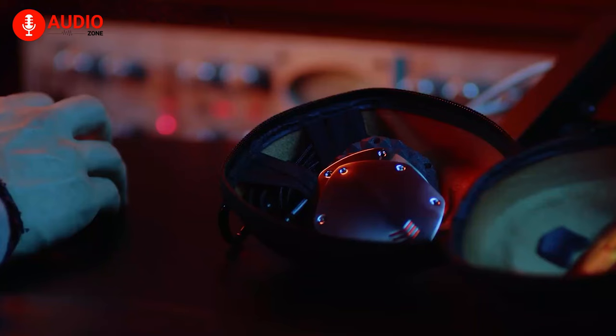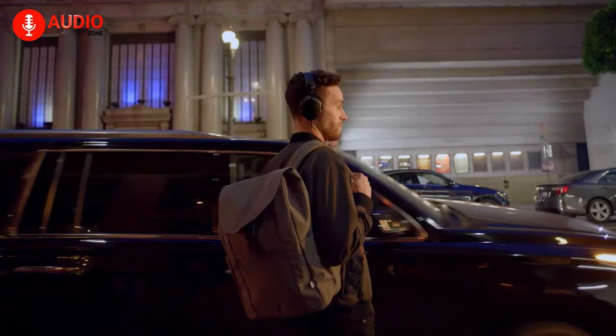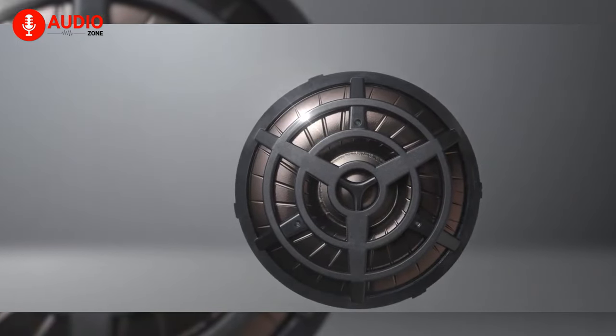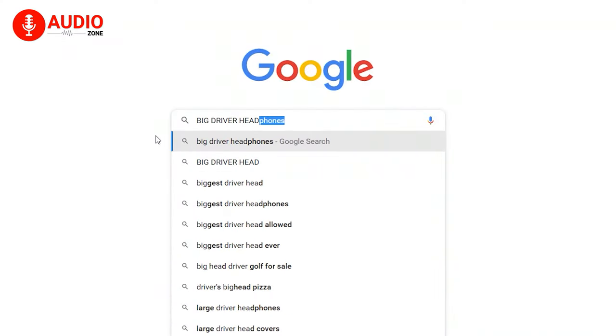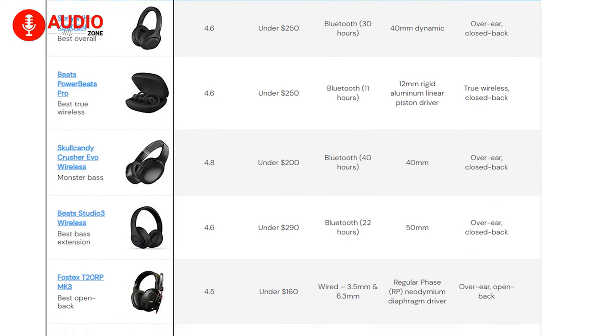The bigger the drivers are, the more possibilities of distortion at a louder volume, so we'd suggest keeping a handful of options. While comparing drivers, size should not be your only element for coming up with a final decision. You could check out some reviews and get information regarding the other technical specifications, which should be your top priority. When looking for a bigger driver, don't go for the affordable ones unless you're okay with distortion.